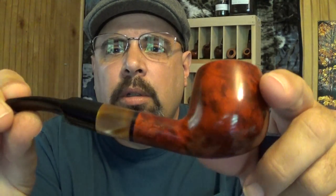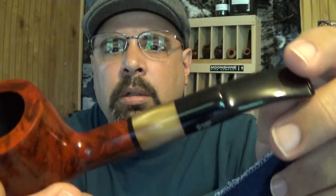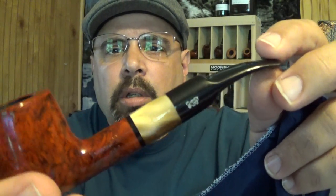It's a pipe that says Claude Romain, made in France. Check this pipe out — isn't that beautiful? An absolutely beautiful pipe, and it looks like it's brand new too. I was totally blown away.